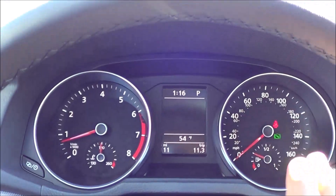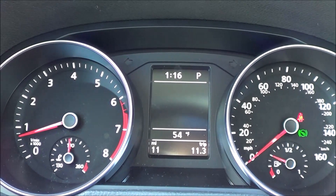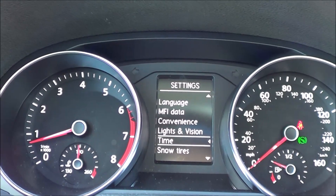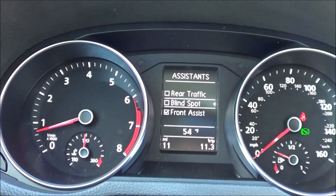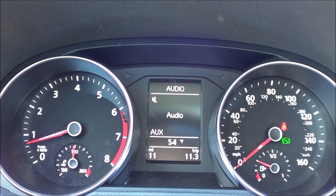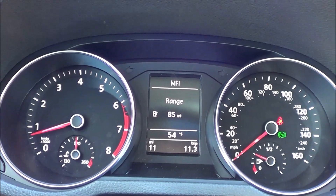Coming to the gauges and instrument cluster, we have full instrumentation — your coolant temperature, tachometer, speedometer, and fuel gauge. In the center, controlled by the buttons on the steering wheel, it shows various amounts of vehicle information like your digital clock, exterior temperature readout, trip odometer, and fuel range. There are settings you can change here too, from language and convenience to lights and vision, units, and service. You can change your driver assistance settings on or off, like rear cross traffic alert, blind spot, or front assist. It also shows your adaptive cruise control, your audio with current radio station and media source, Volkswagen navigation with turn-by-turn directions, and your Bluetooth phone.